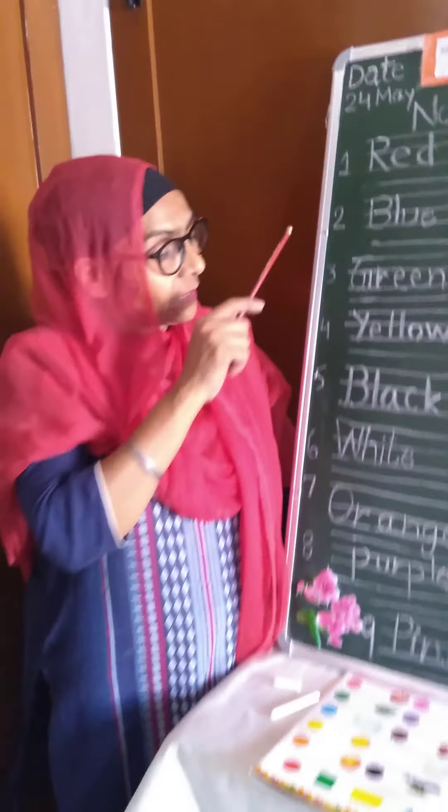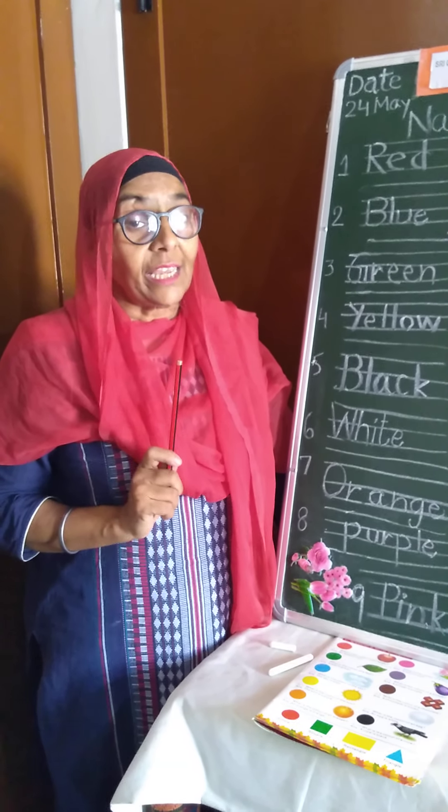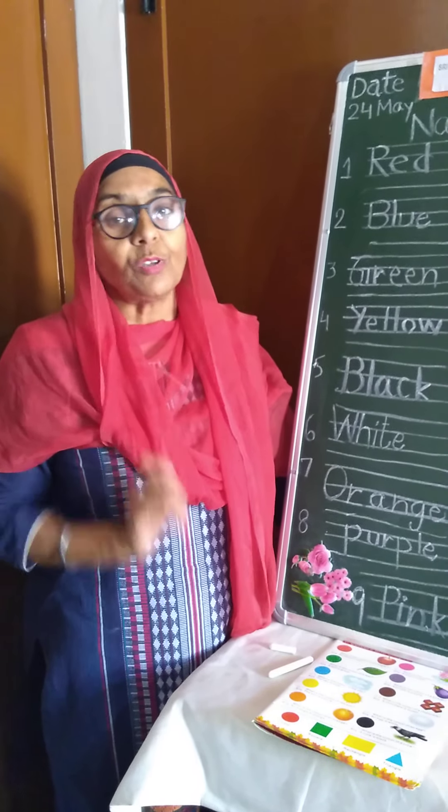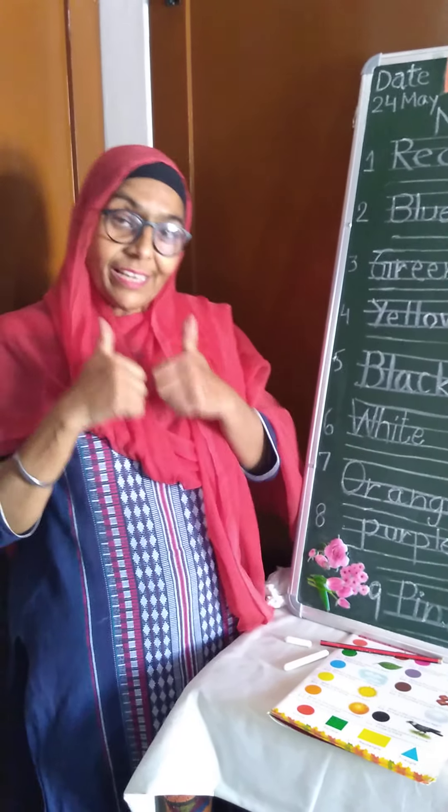Dear students, you will write names of colors in your notebook. You have to write very neatly with good formation. Bye-bye children. Thank you. Have a nice day. Bye-bye.